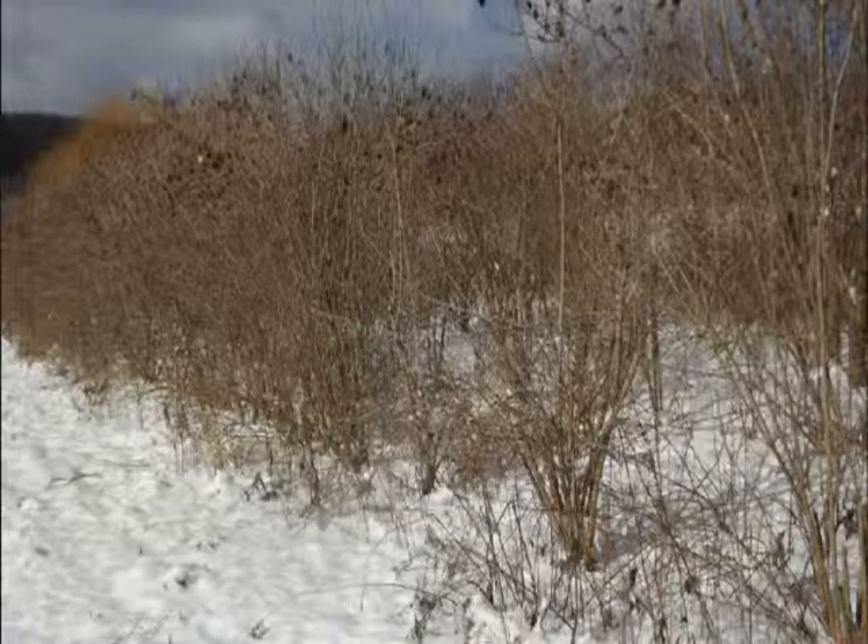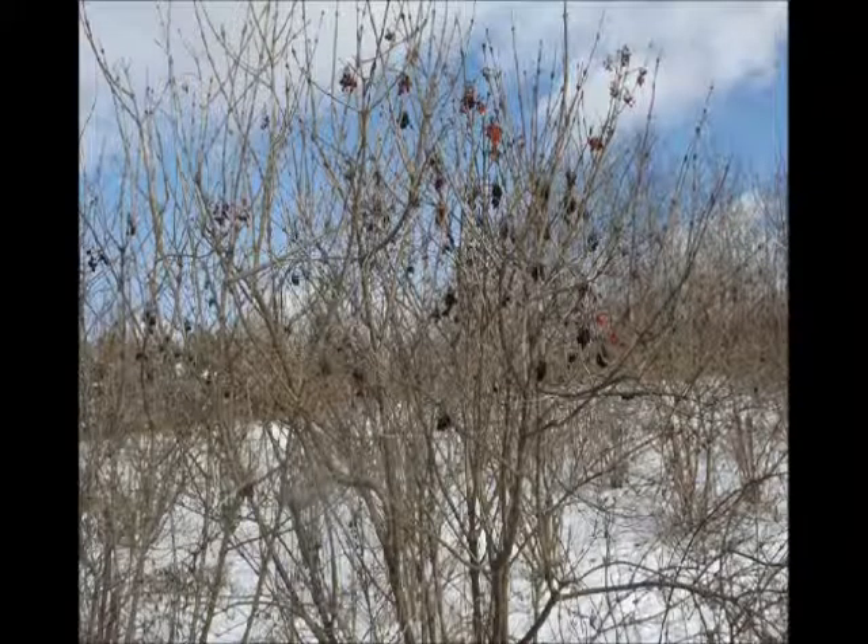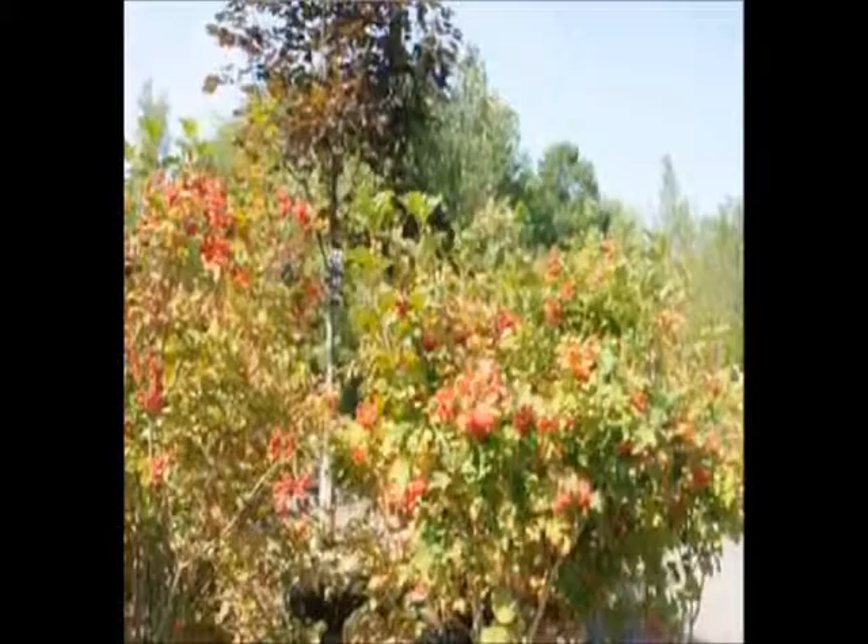We call these bushes the Al Frankenstein shrubs because they come from the land of Minnesota where only Frankensteins can exist. It's cold, it's real cold there. And so you need a real hardy bush, and this takes the cake.